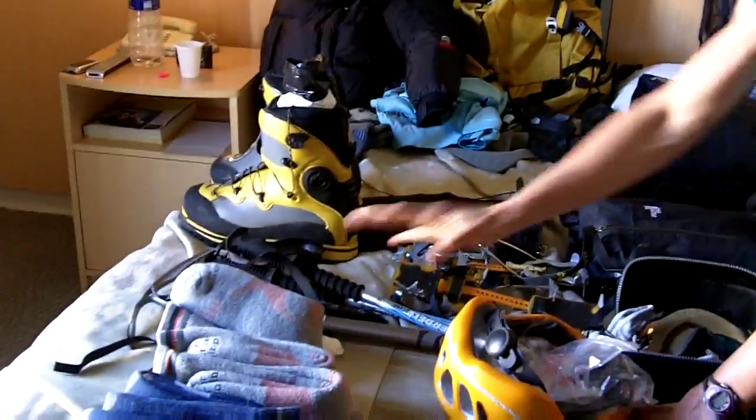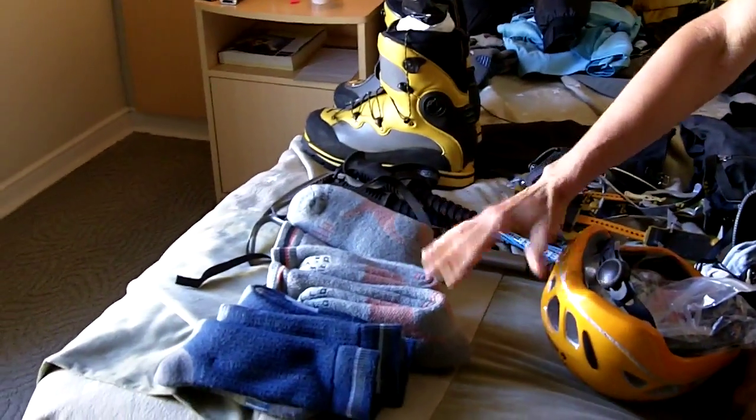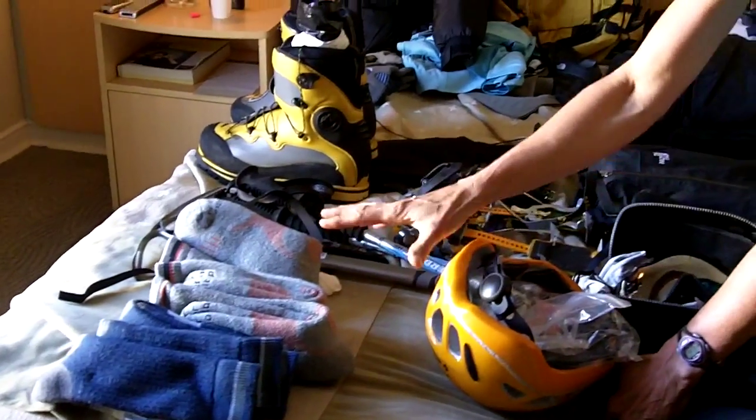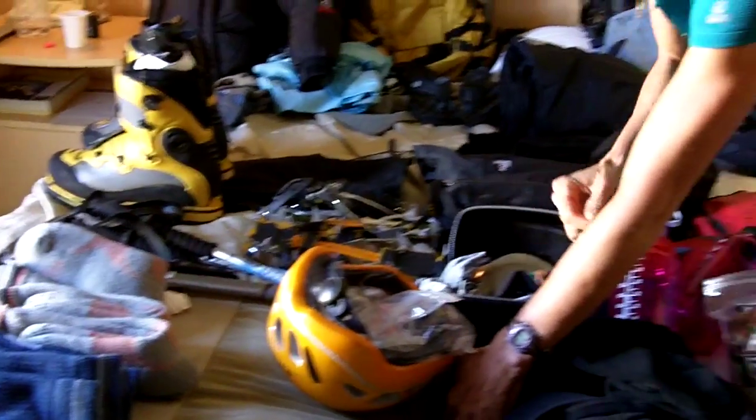I've got numerous socks for changing regularly. We'll be out on the mountain from 10 to 14 days, so you've got to keep your feet dry. I definitely have a variety of different layering systems for my feet.